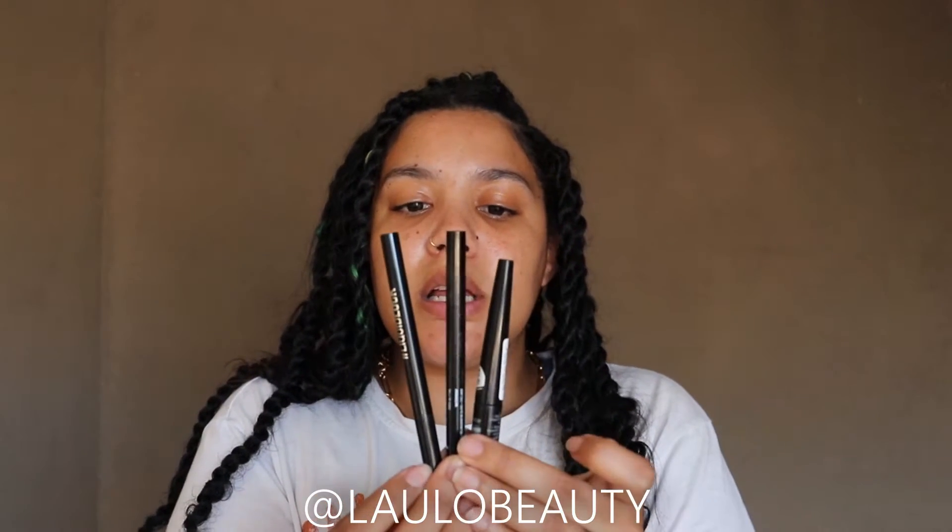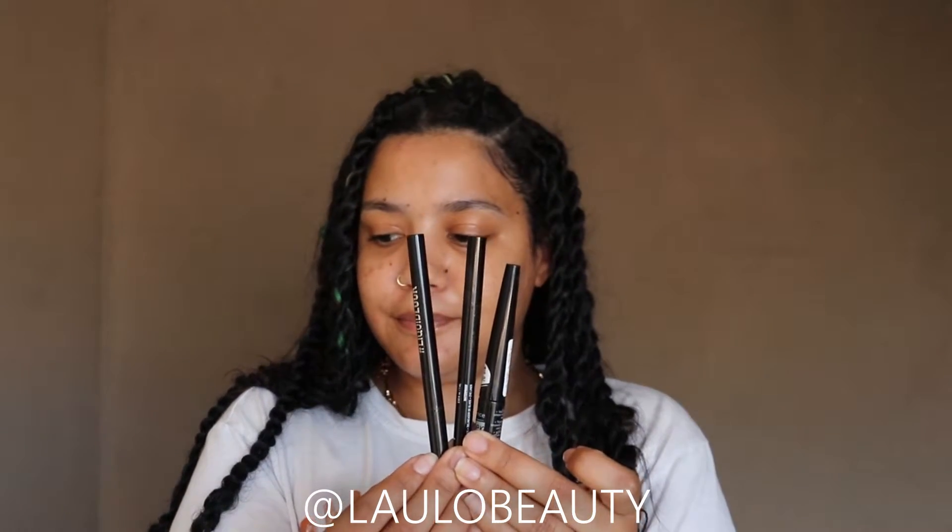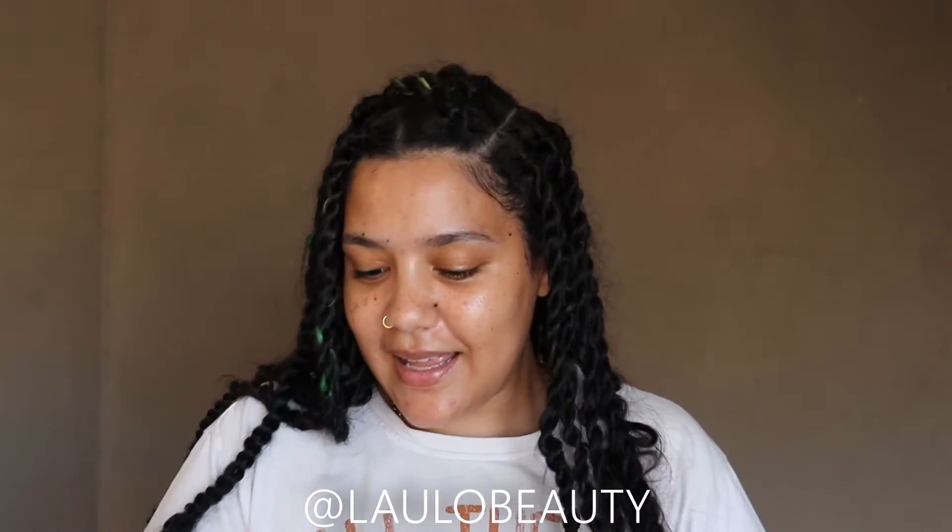For liner I've got the Switch Beauty Liquid Luck, the NYX Epic Ink, and the Essence Superloss. So one, two, three — hey Google, pick a number between one and three. Here's a random number: two. The NYX!